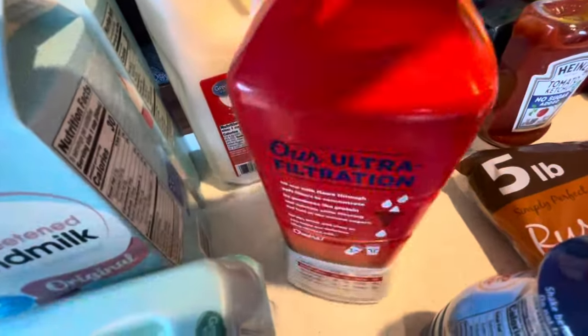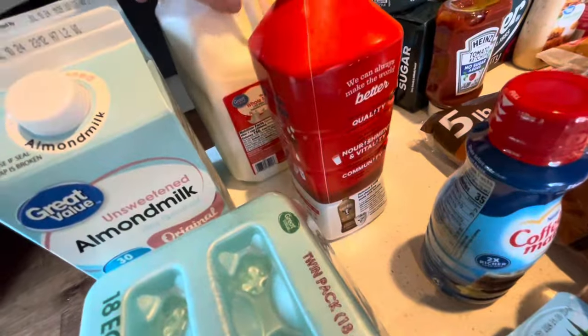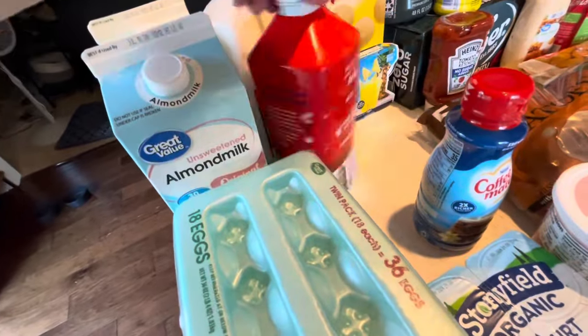I wanted to try the Fair Life milk since they have more protein — 13 grams of protein versus 8, so I wanted to give it a try. Oh goodness, that's heavy.